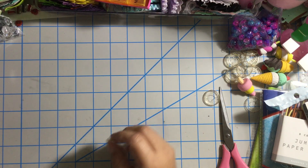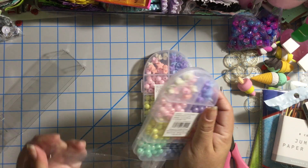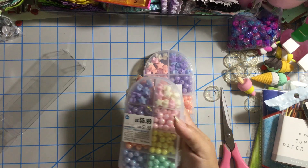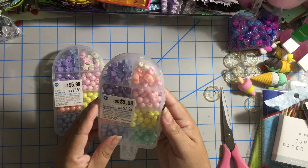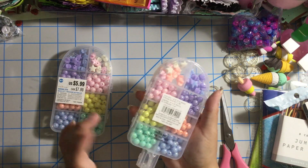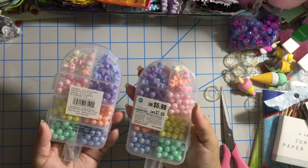I also grabbed two more of the ice cream containers. They had the 70% off — they were like one something as well. I love the beads, I love the translucent effect and the pastel look. It has some stars — I feel they have hearts but no, only stars. So I got these two.